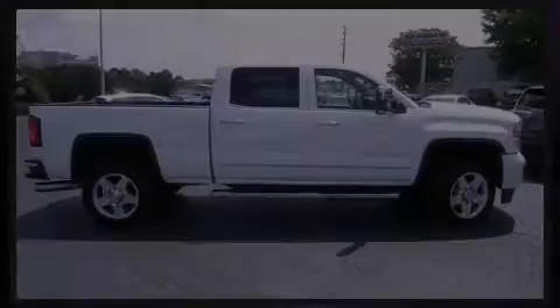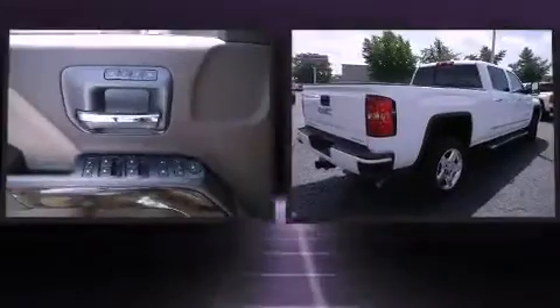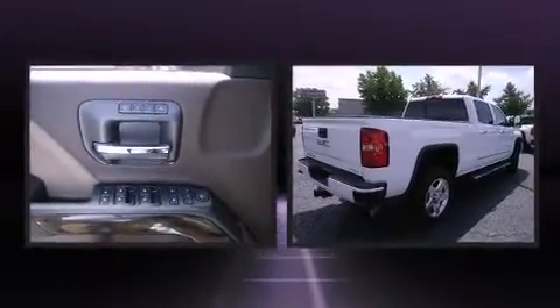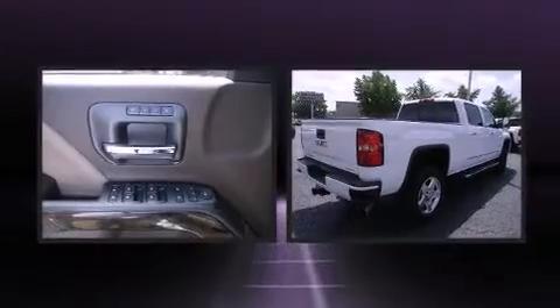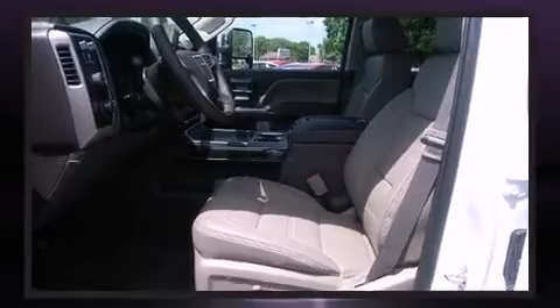Outstanding design defines the 2015 GMC Sierra 2500 HD. This four-door, five-passenger truck leads among competitors in its segment. A turbocharger further enhances performance while also preserving fuel economy.